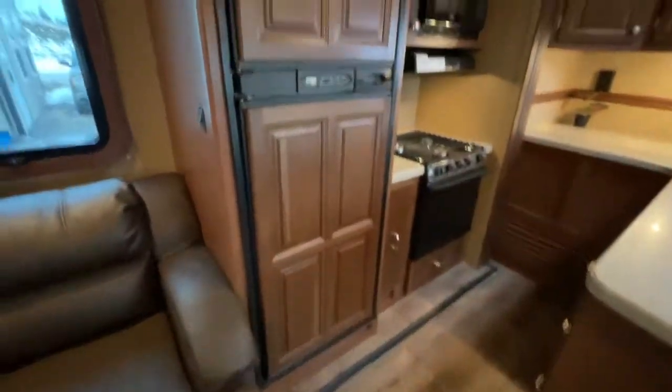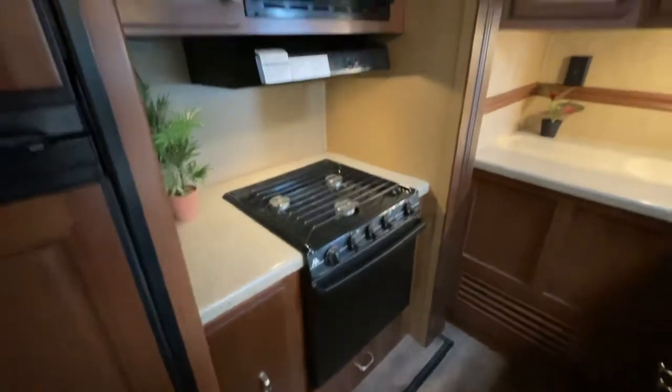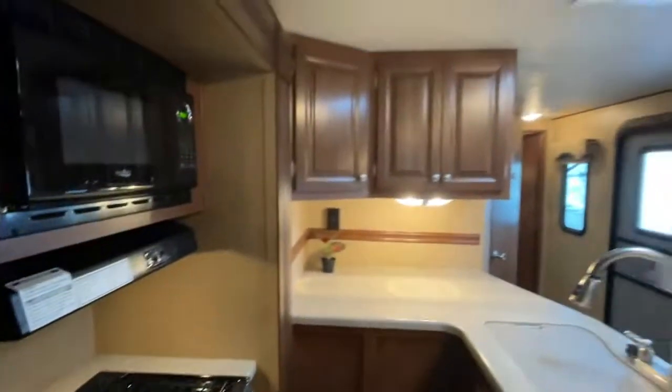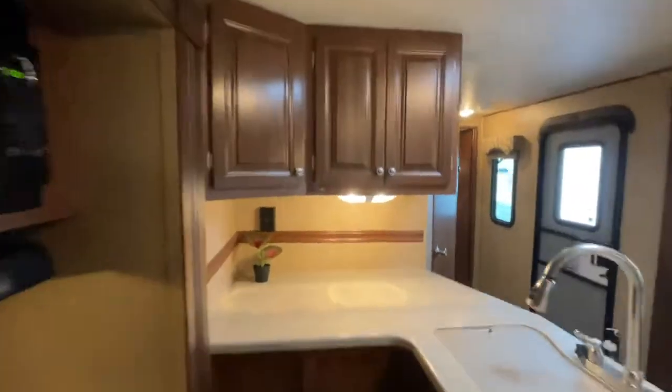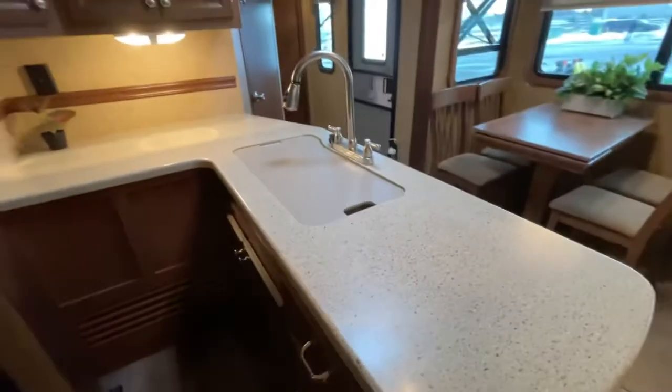The wood-paneled Norcold double-door fridge and freezer, stove, oven, and microwave are all here. You have raised-face solid cabinets, lots of drawers, and a big double sink.